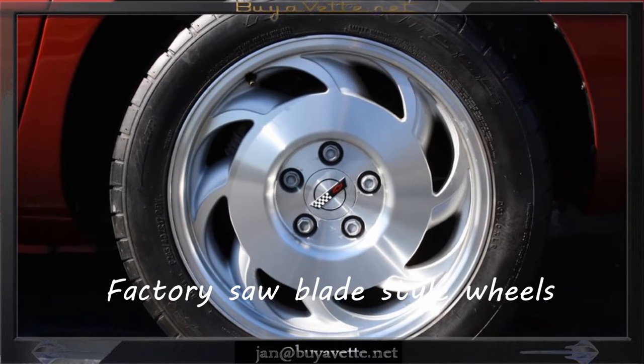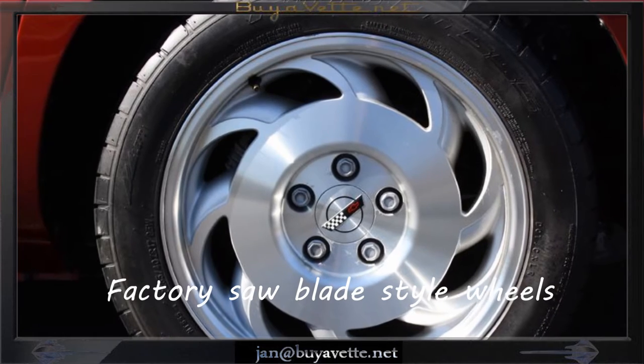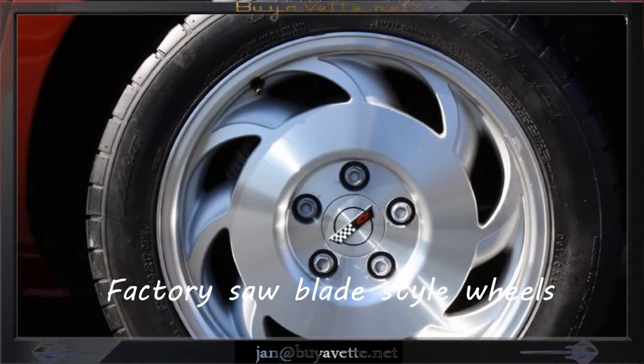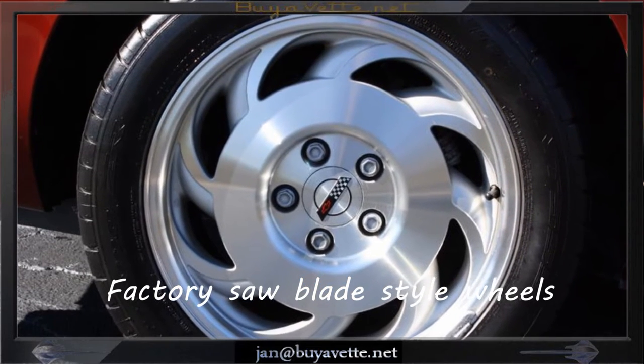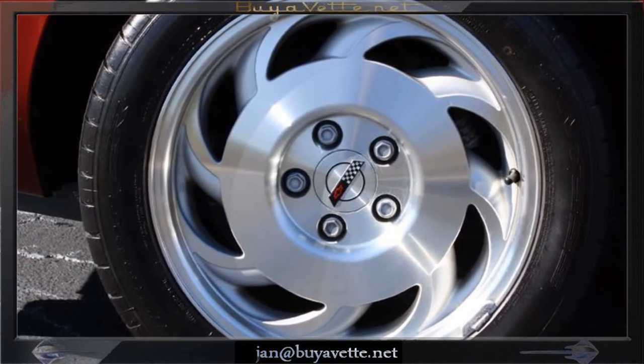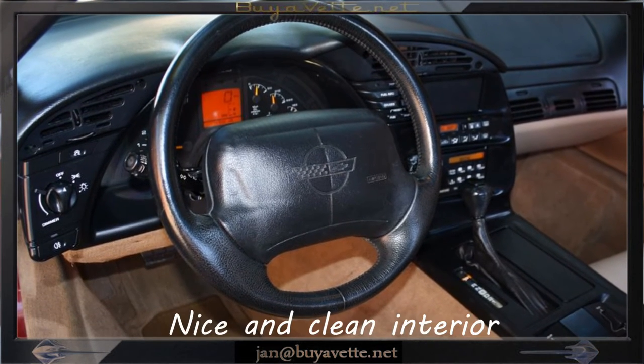The glass top is very good, as are the window sweeps and door and window weather stripping. The rear hatch seal is brand new. Factory wheels are in place, and Nitto NT555 tires show an average of 732 tread depth remaining.